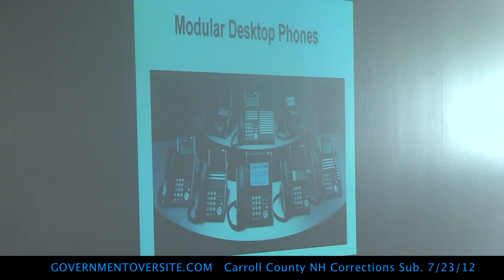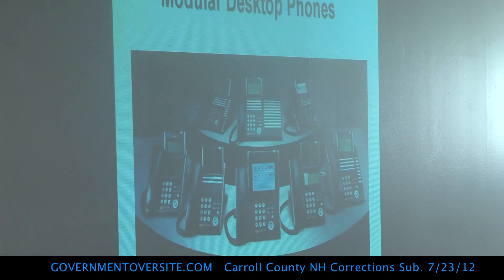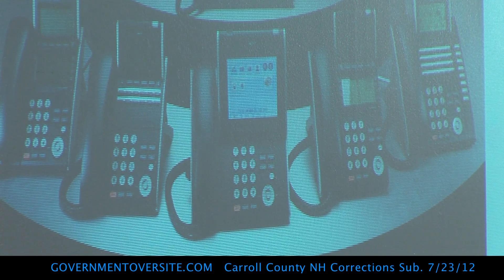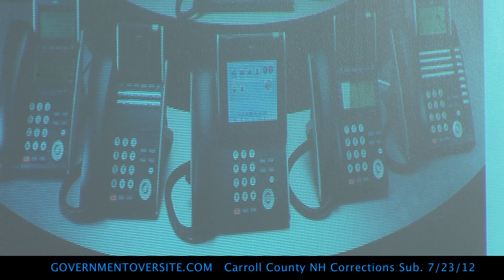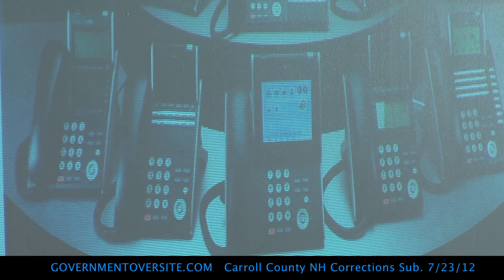You could have an expensive phone that looks like this — it's got a big color display and it's touch screen, so that if I touch on the various buttons it gives me access to features, transfers, speed dials, or any number of things. Everything else is built off of this phone right here.